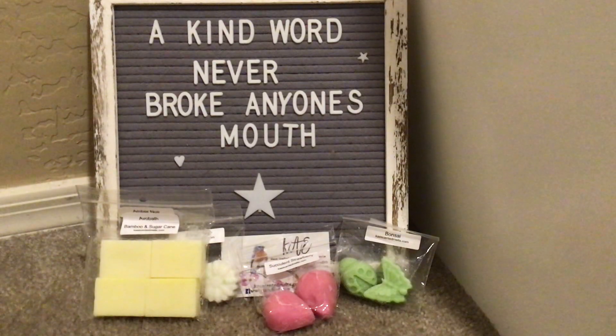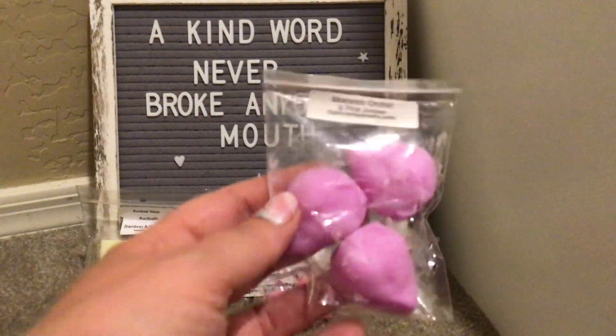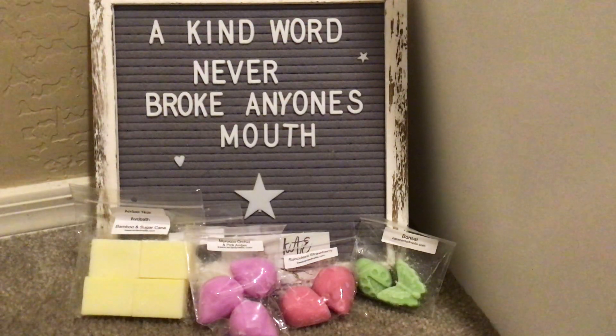We have Morocco Orchid and Pink Amber — also adorable strawberries as well, which I do have a clam in this. I've never tried that scent before, so I'm excited for that.